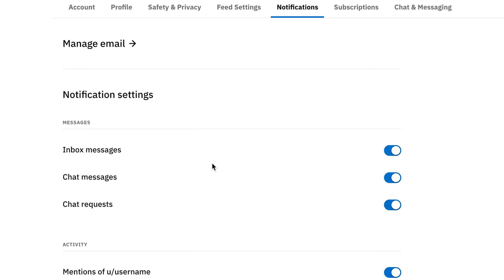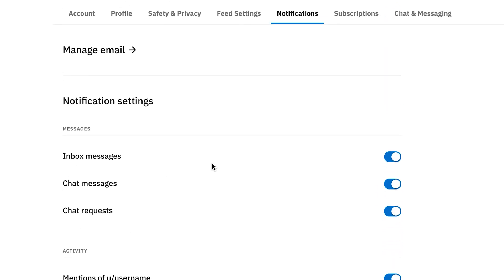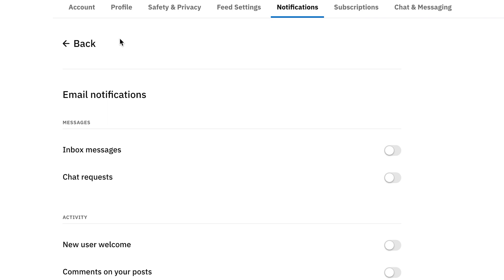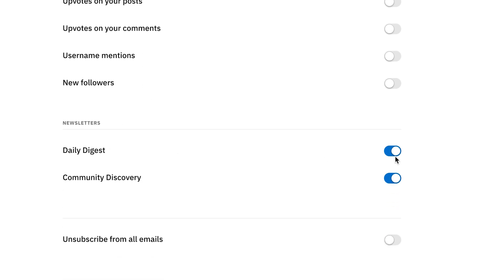On this page, go ahead and click on the notifications tab. Now be careful - don't touch any of the other settings because these are notifications that come to your Reddit account. You want to go ahead and click on manage email, and once that's clicked, you'll now be able to see all the notifications that come to your email inbox.